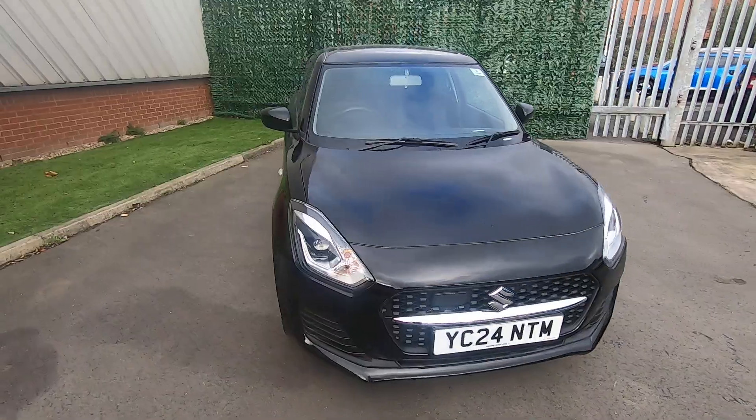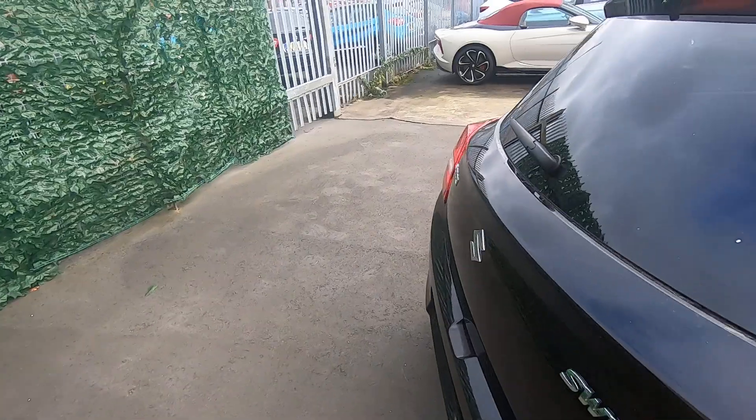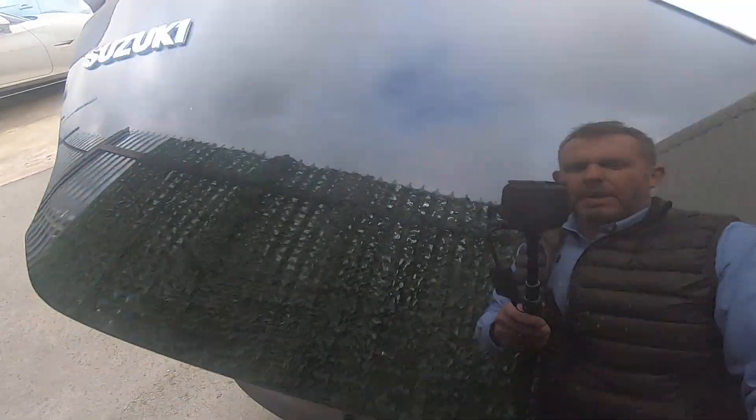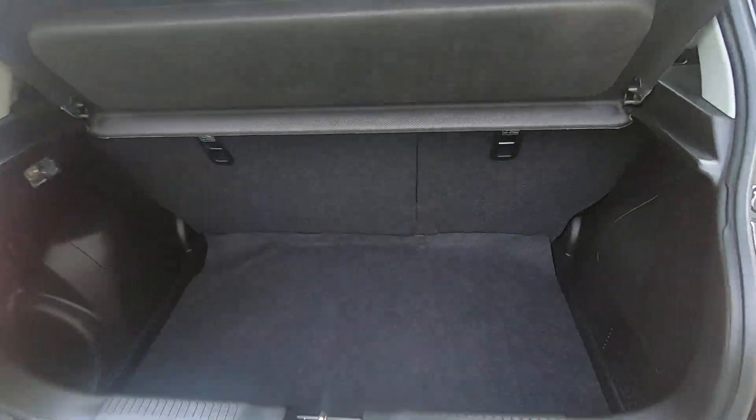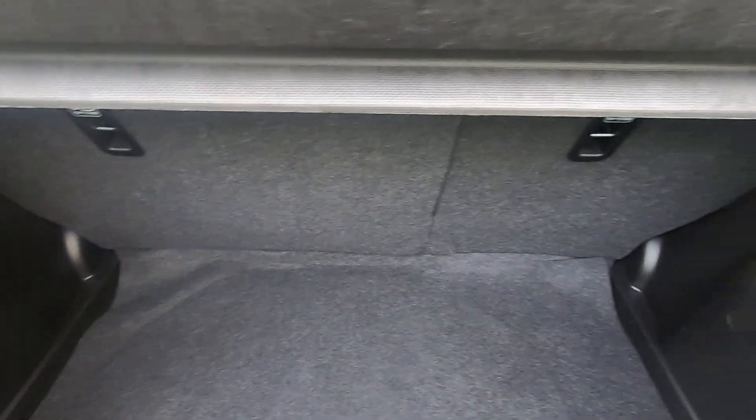We'll take a look at the luggage compartment — there's ample space for a small compact hatchback, it's very deep, and you've also got the facility to fold those back seats down with a split-folding rear seat.